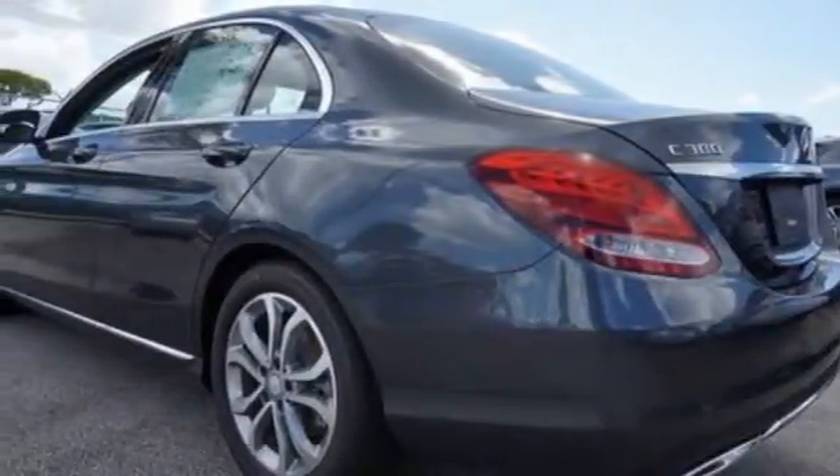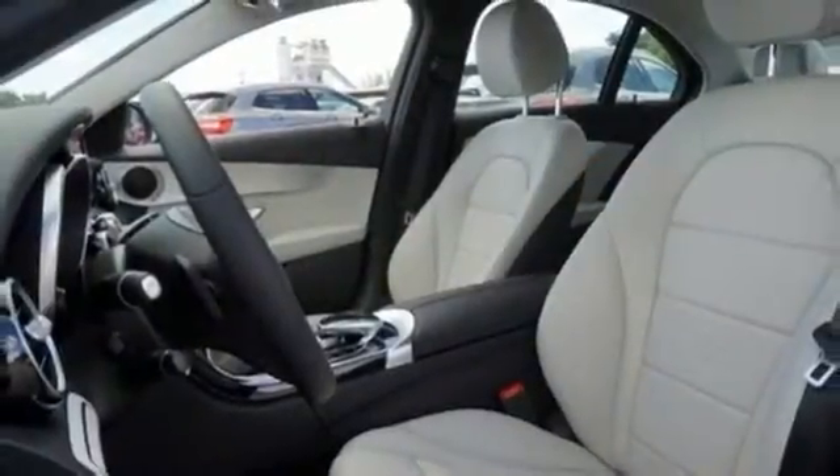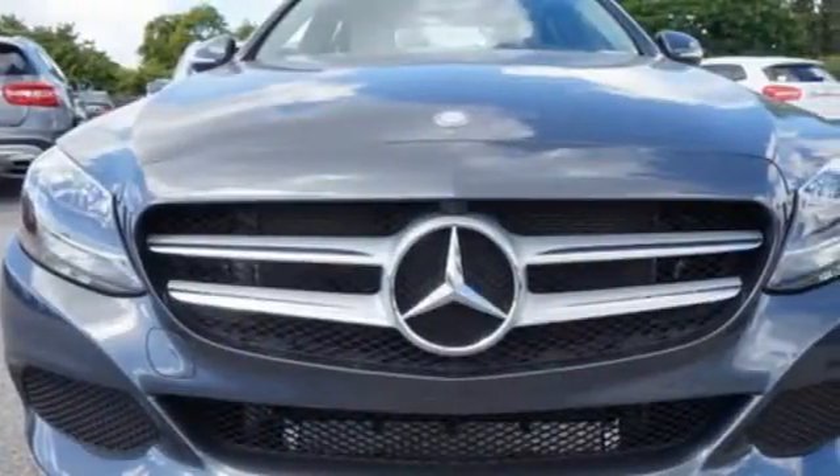you'll experience the exceptional luxury and superior craftsmanship that Mercedes-Benz is known for. Never settle when you can have it all. Take this C-Class for a drive and make it yours today.